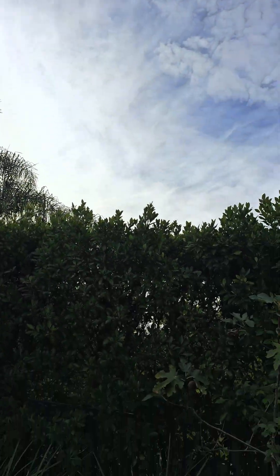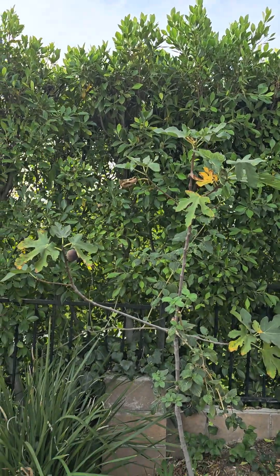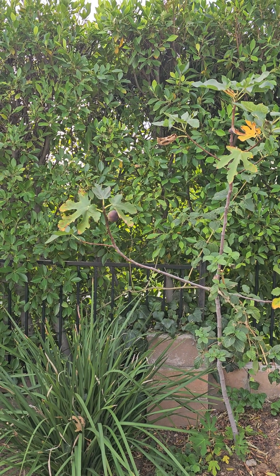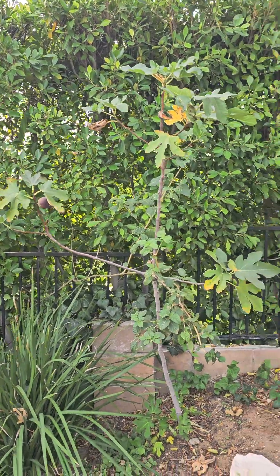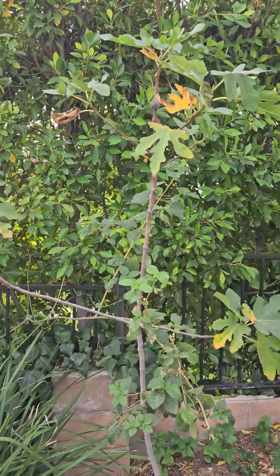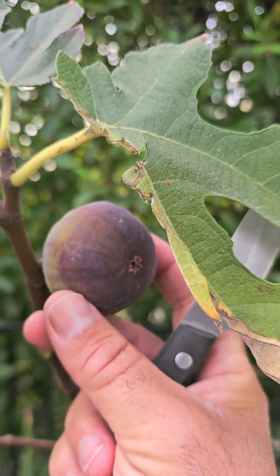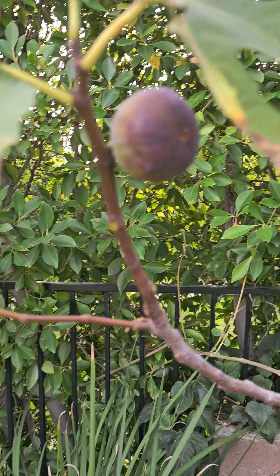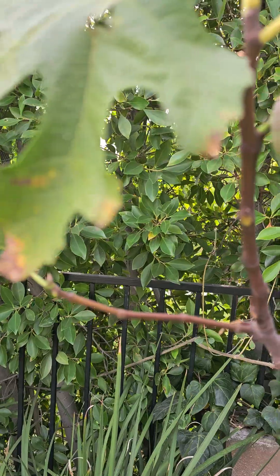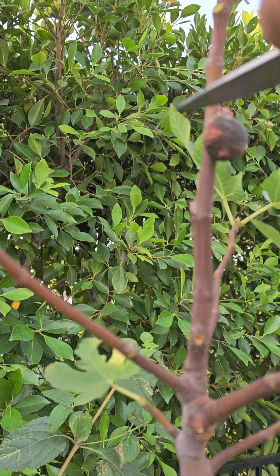Today we're gonna solve a mystery that I've been working on — finding a Capri fig that also produces edible fig. This morning I noticed that this particular one looks and feels like edible fig. It's not fully ripe but it's soft enough to see the inside and taste it. So as you see here, this one is Capri.